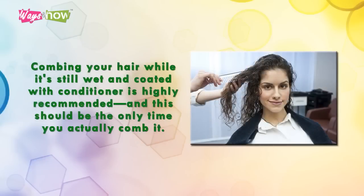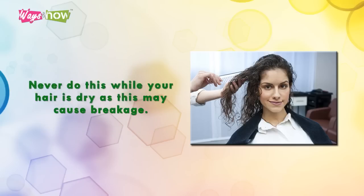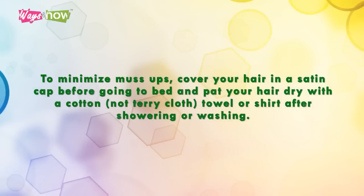Tip five: combing your hair while it's still wet and coated with conditioner is highly recommended, and this should be the only time you actually comb it. Never do this while your hair is dry, as this may cause breakage. To minimize damage, cover your hair in a satin cap before going to bed, and pat your hair dry with a cotton — not terry cloth — towel or shirt after washing.